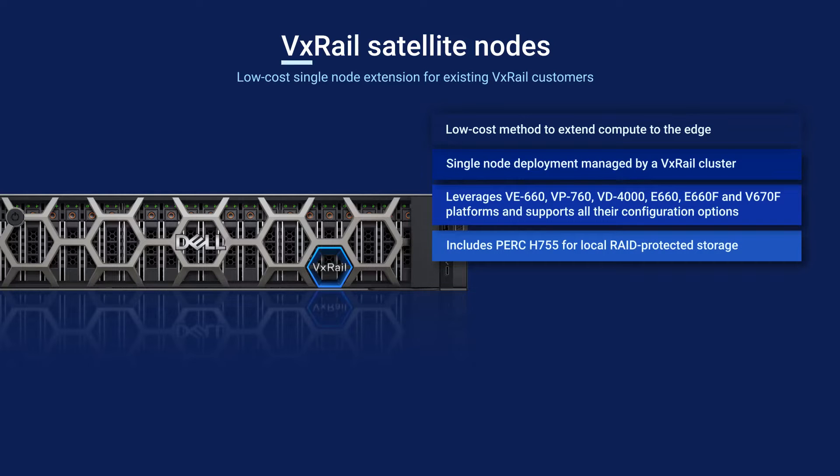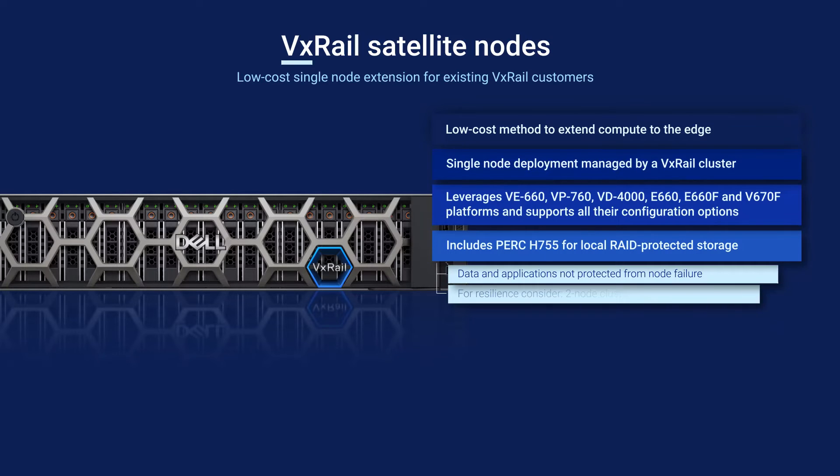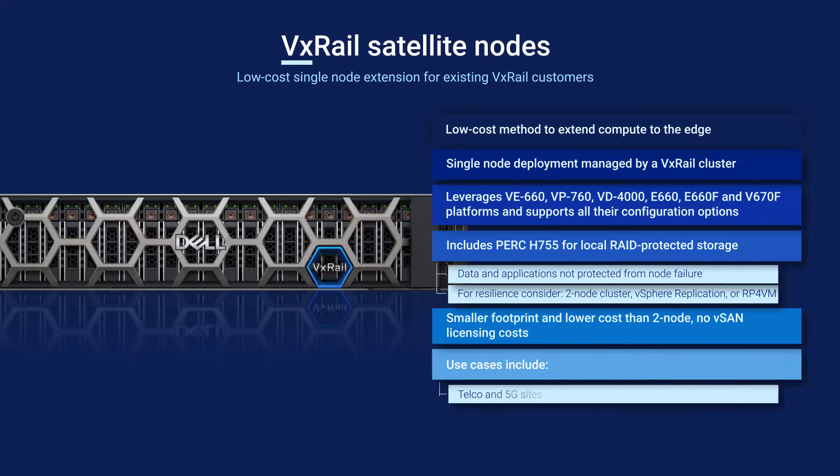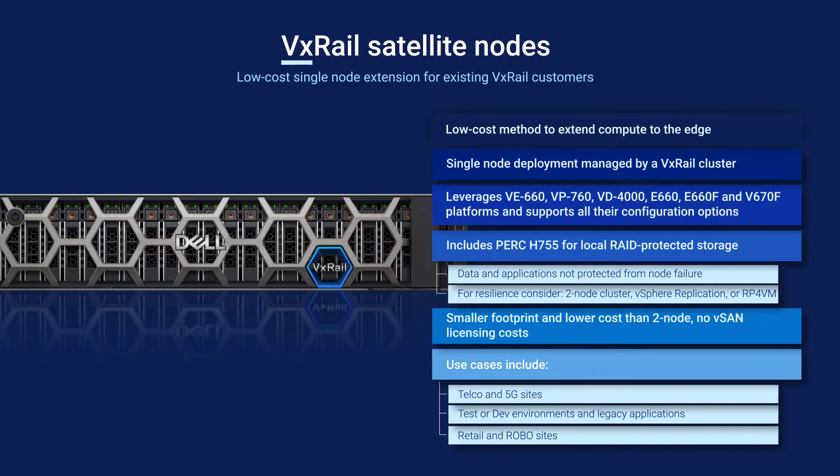Satellite nodes are deployed as standalone hosts and use PERC RAID controllers for local storage. They also save on cost by not requiring a vSAN license. Keep in mind that data and applications aren't protected from node failure with satellite node deployments — if that level of resilience is needed, consider a two-node cluster. Satellite nodes have a lower cost and footprint than two-node clusters, and some use cases include telco and 5G sites, testing or development environments, hosting legacy applications, or providing compute power at retail or remote office and branch office sites.